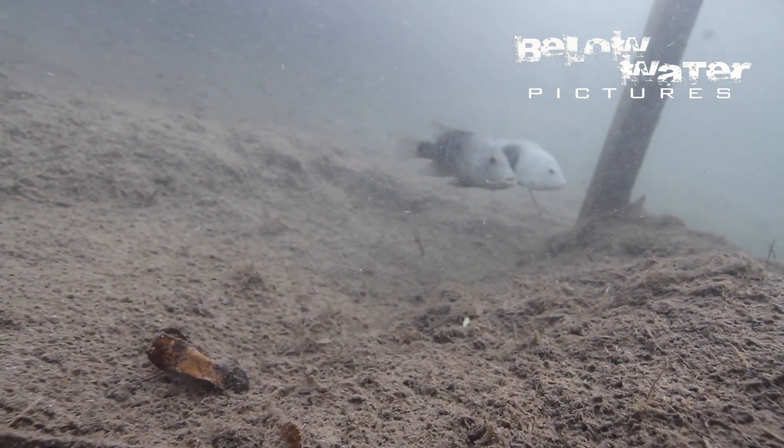The fry have reached that stage where they wander around a lot and have become quite difficult for the parents to control, so both parents have to keep other fish away from them.